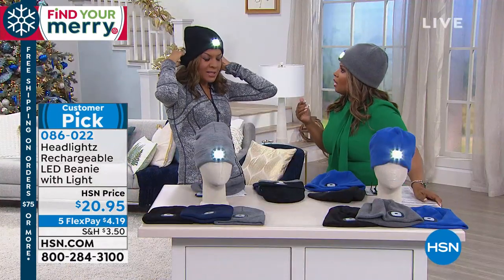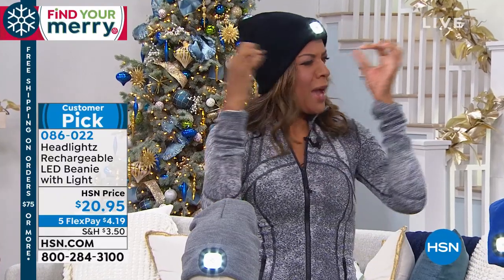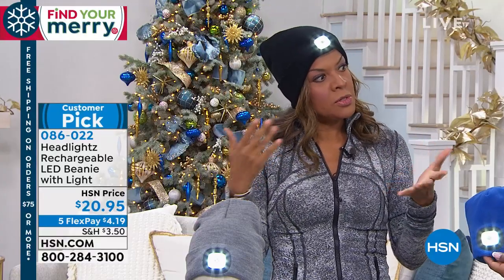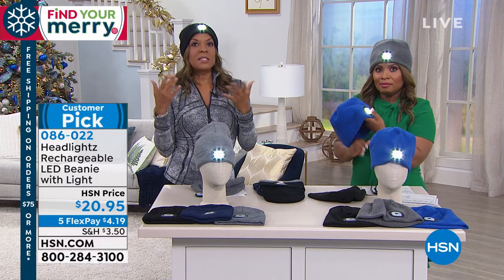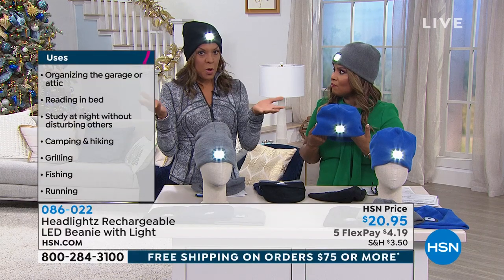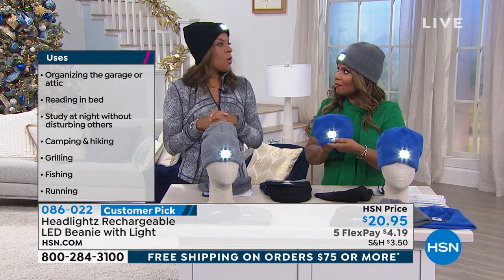Raquel created this because she's a runner in Chicago, where it gets dark in winter very early. She needed a solution for keeping her head warm while also being able to see. A lot of the options out there are like miners' headbands and aren't practical. She needed something to do two things: keep her warm and help her see. It's unisex and one size fits most.